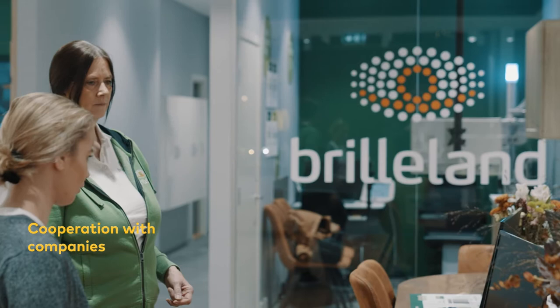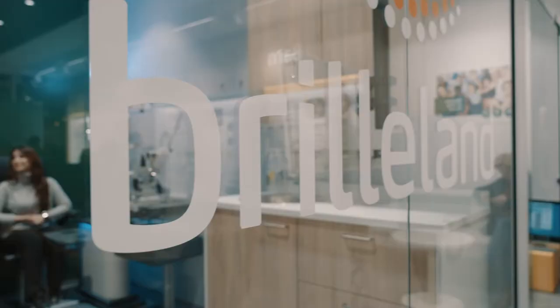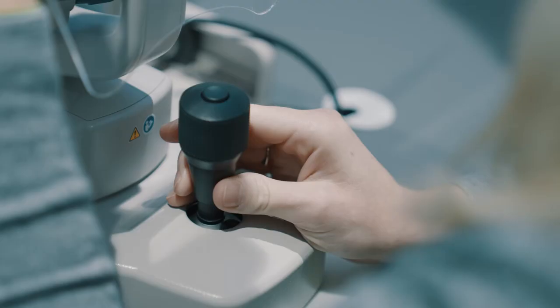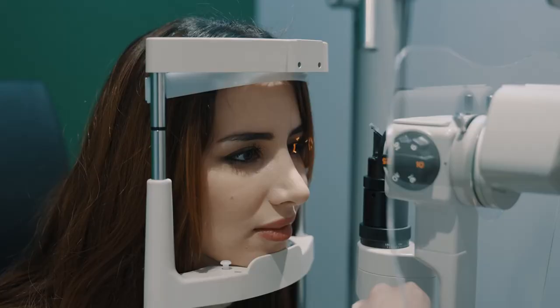The benefits of the industry and the schools working together is that the development of new education will answer the demand from the industry in a much better way. We will be able to give our input of what is needed — what we see that our staff need — so they actually make education that is useful in the industry.